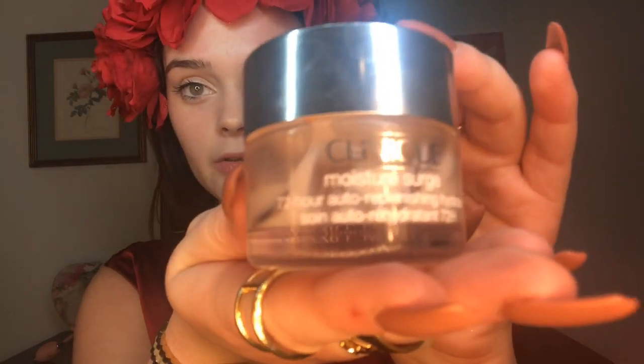First things first, let's go ahead and apply some moisturizer to our skin. I'm going to be using the Clinique Moisture Surge 72-Hour Replenish. My cat will not stop meowing — love this product, it really just makes your skin feel super super moisturized. If you guys hear anything it's definitely my cats, I'm so sorry!